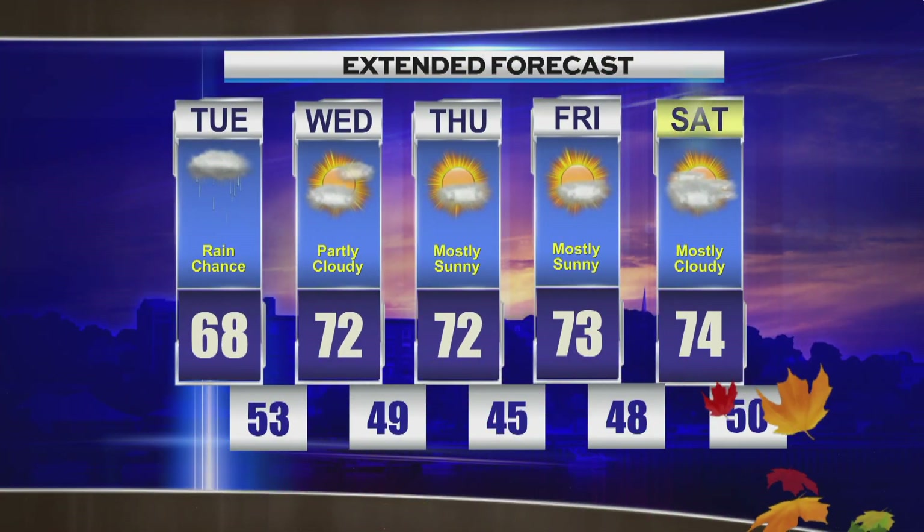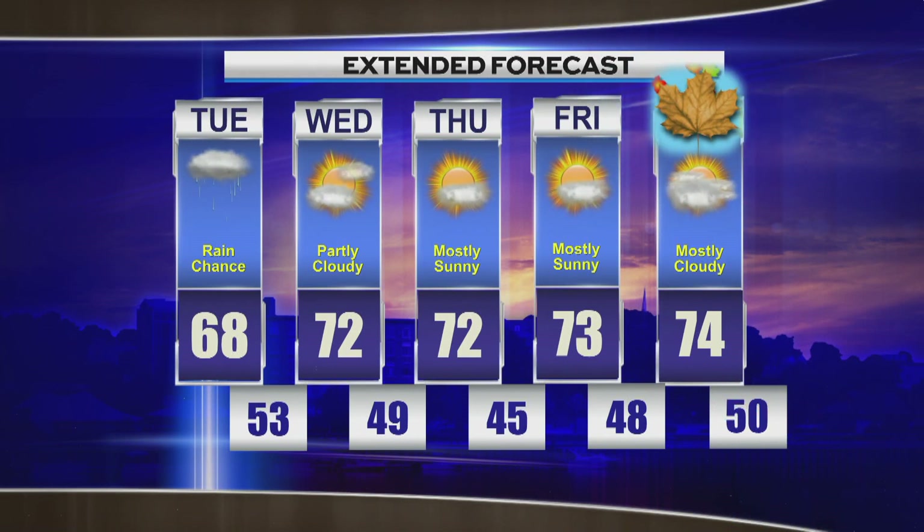In the Maryland Monroe Spas extended forecast: lots of sunshine Thursday with highs in the low 70s, lower 70s again Friday with a lot of sunshine, and fall officially arrives Saturday.